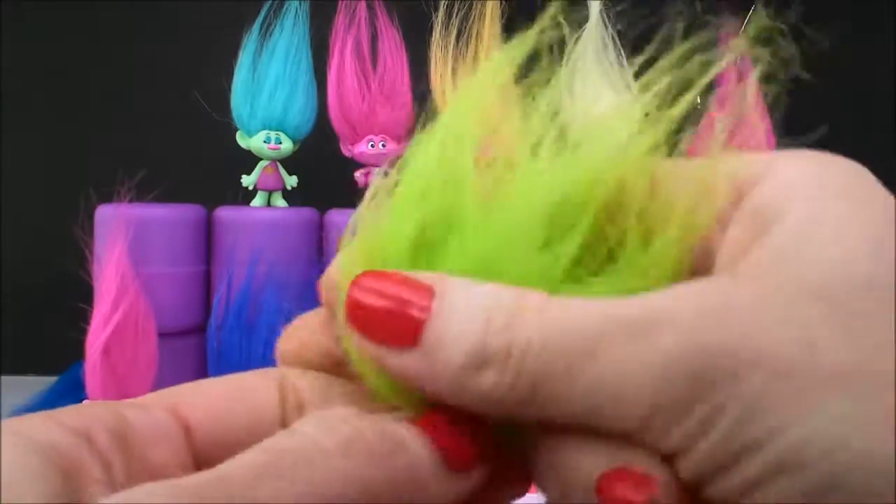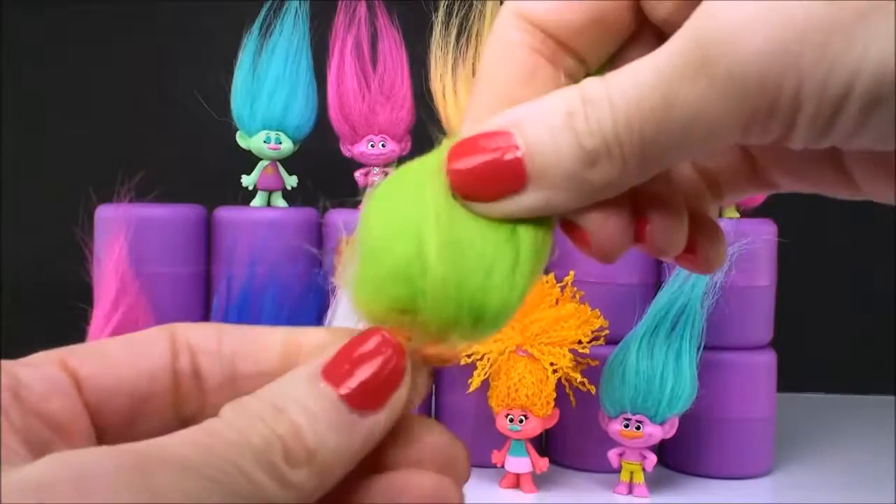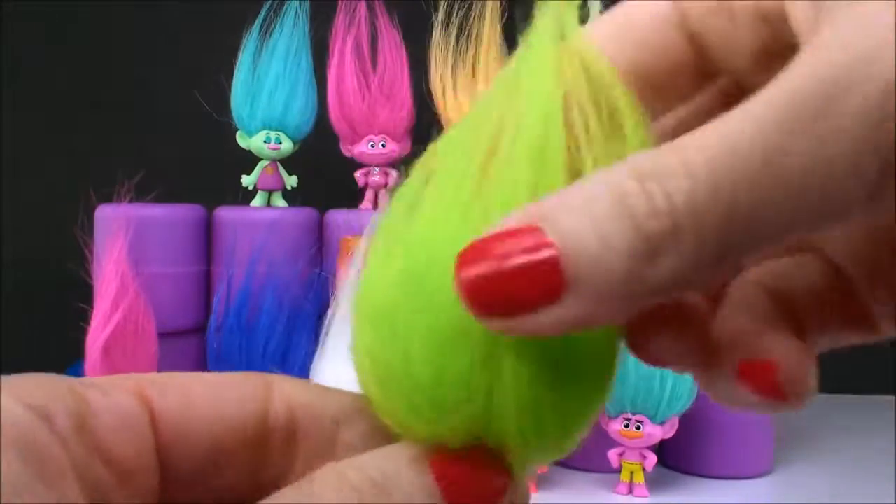Now this little fuzzy guy is Fuzzbert. We all know who he is — he has no face or body. He just has these little legs and all of this awesome green troll hair.